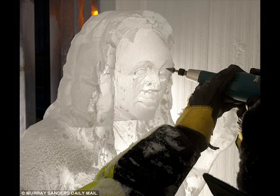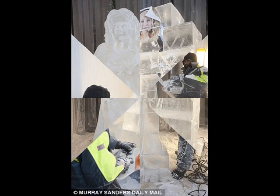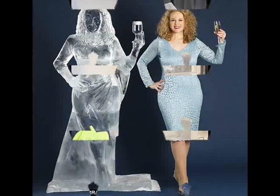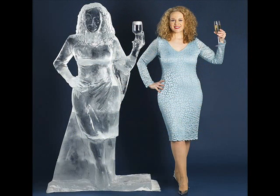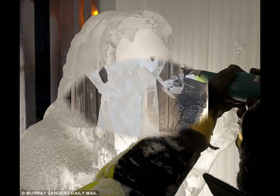As a 40-year-old mother of two, it's not often I can say that I look cool. I'm standing in a freezer in minus 21 degrees Celsius in a business park in West Yorkshire. I'm face to face with a magnificent ice sculpture of myself and, my goodness, it looks fabulous.